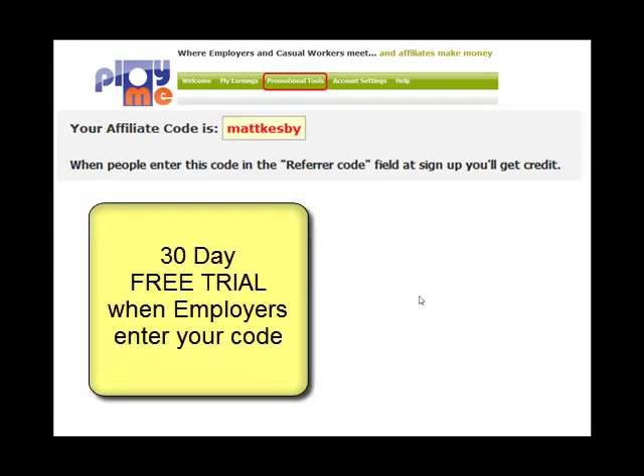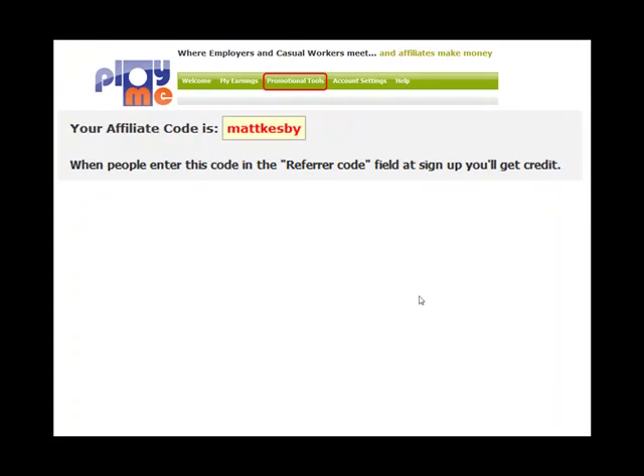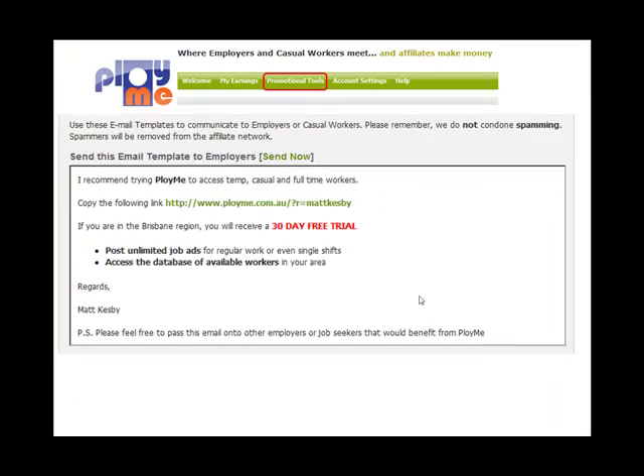Simply share your referrer code with employers, and when they join, they will receive a 30-day free trial to ployme, and job seekers receive entry into the weekly prize draw. We've also created email scripts for you to share with employers you know to receive their 30-day free trial.